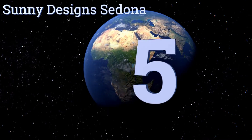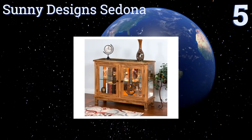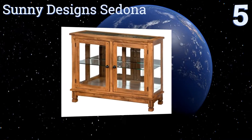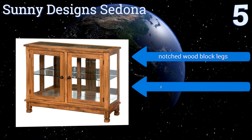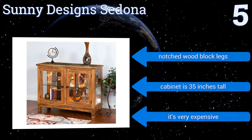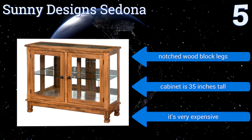At number five, with its natural slate top for additional display surface and wood joinery details, the Sunny Design Sedona boasts a true craftsman appeal. Its compact and low-profile design make it super easy to place along walls and beside other kinds of furniture. It features notched wood block legs and is 35 inches tall, but it is very expensive.